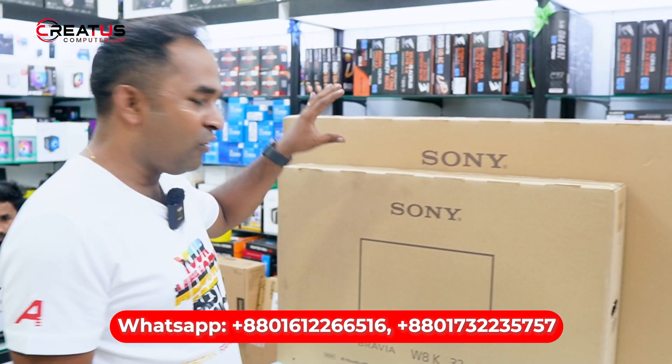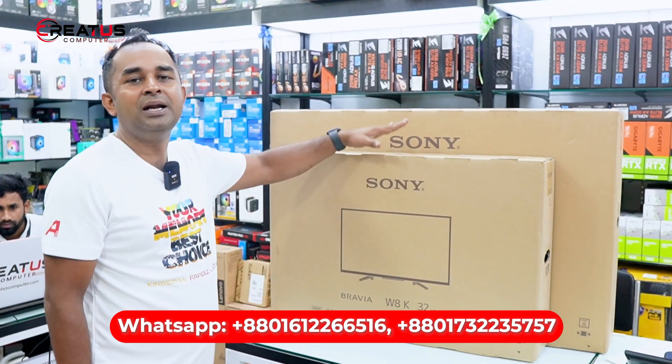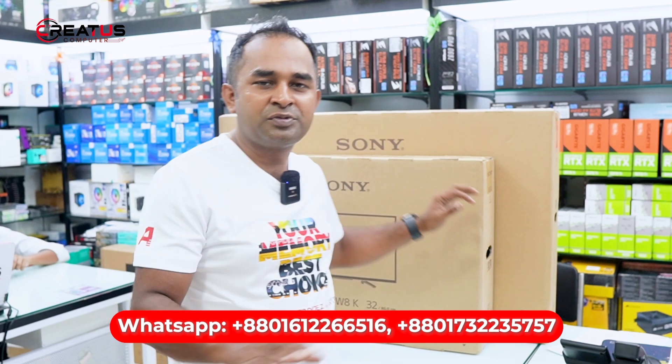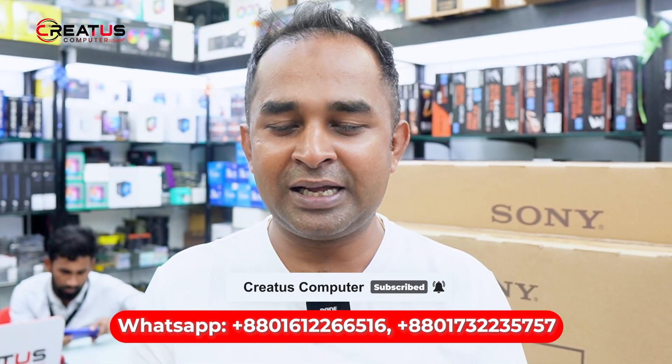This is the official original Sony branded TV. So this is not only the 43-inch — there are all sizes for the television available. Visit our website and check the details. This is the original Sony brand 43-inch TV. That's all.